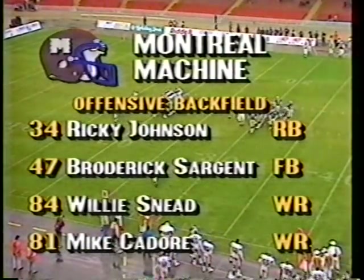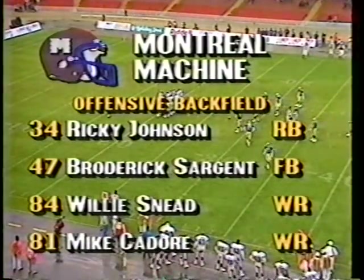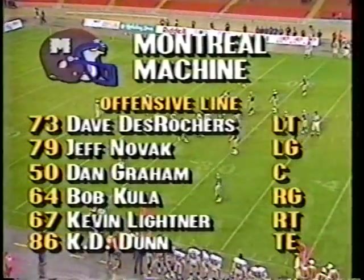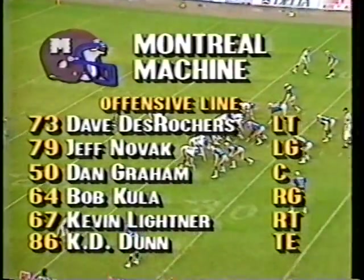Second and 13. The offensive backfield features Johnson and Sargent, with Snead and Cador as the wide receivers. The offensive line: DeRosher, Novak, Graham, Cooler, Leitner, and KD down to tight end.